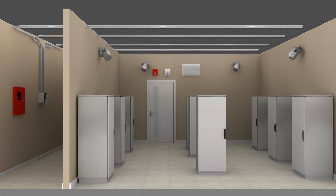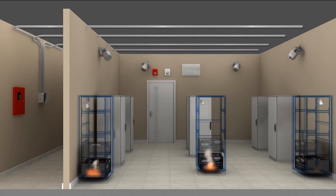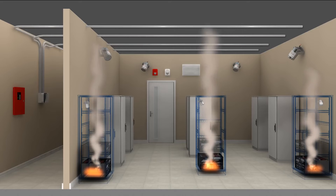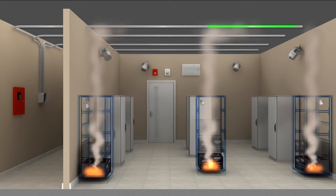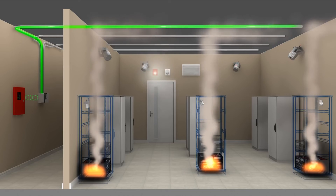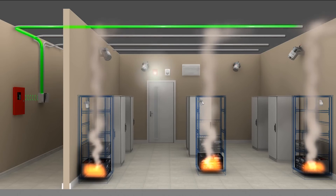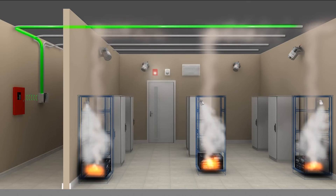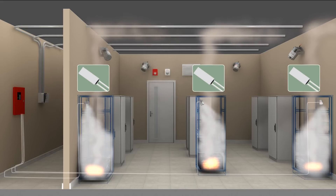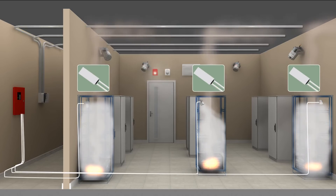In our second scenario, fire starts inside several cabinets, releasing smoke into the room. The smoke is quickly detected by the aspirating smoke detector, which signals the control panel. As the fire continues to grow across several cabinets, the Statics units in each cabinet are actuated and thermal switches are triggered, sending a signal to the control panel which initiates full room fire suppression.